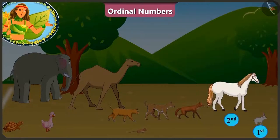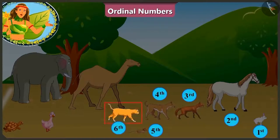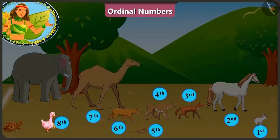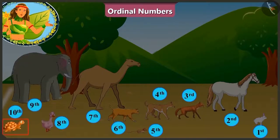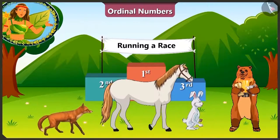He is declared the winner of this race! After rabbit, at the second position is the horse! And the third is the fox! At the fourth position is the dog! After him, rat! And at the sixth position is the cat! The camel is at the seventh position! And behind him is the duck! At the ninth position is the elephant! And at the last position is the tortoise!